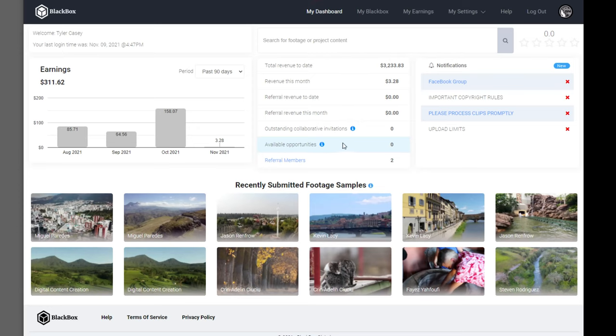This is what it looks like when you're logged into Black Box. One thing I really like about it is that it submits your footage to all sites — Vimeo Stock, Pond5, Shutterstock, Adobe Stock — so four or five sites for you. You don't have to do that yourself, which is really nice and convenient.